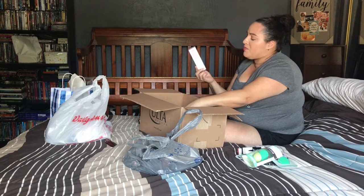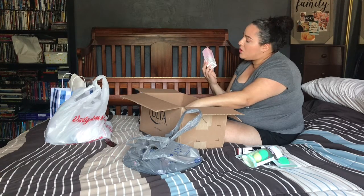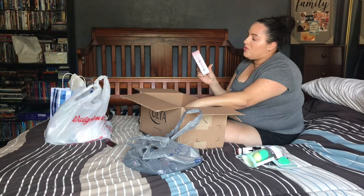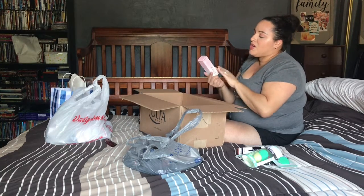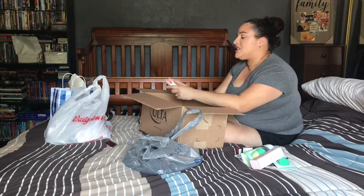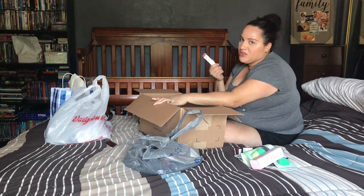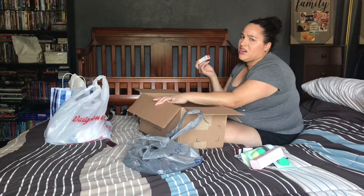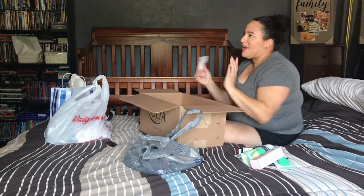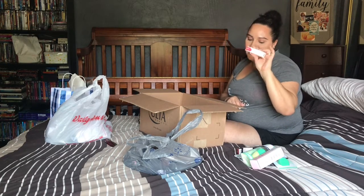I got the Too Faced Hangover Replenishing Face Primer — the Hangover RX — which has coconut water, probiotic-based ingredients, and is silicone-free. I'd tried the mini and liked it, and it was on sale during the beauty steals. I also got the Dose of Colors lip gloss in Just My Type — a pinky mauve — on sale for $10 instead of $19. It's my first Dose of Colors purchase.